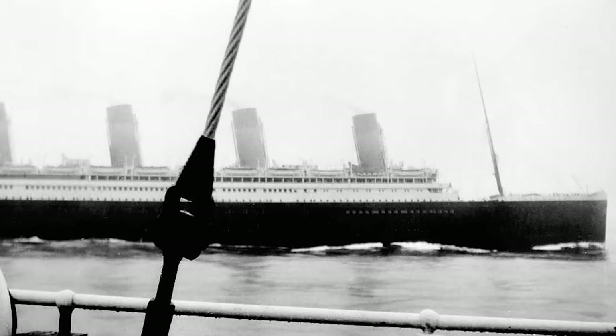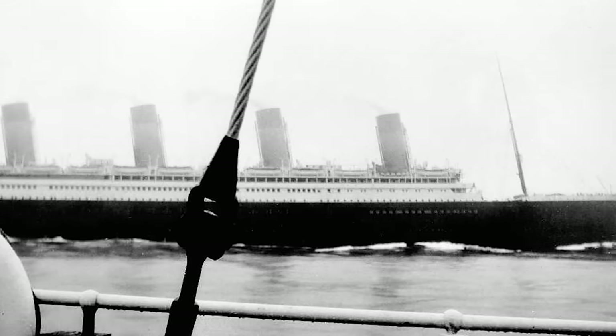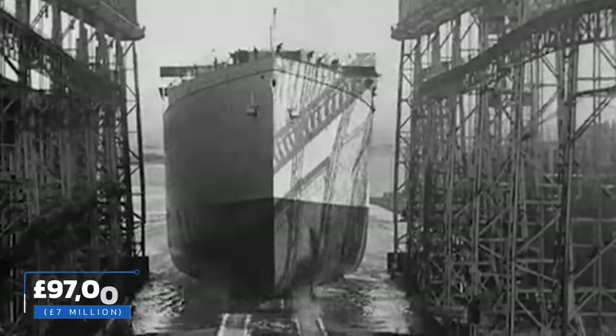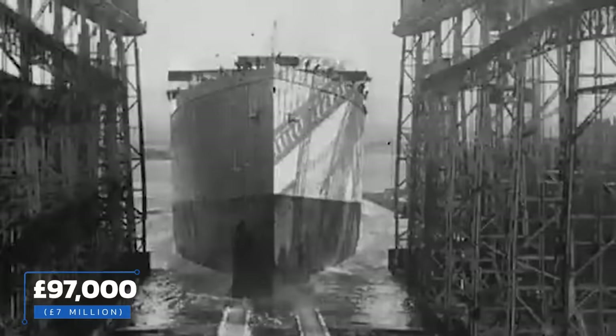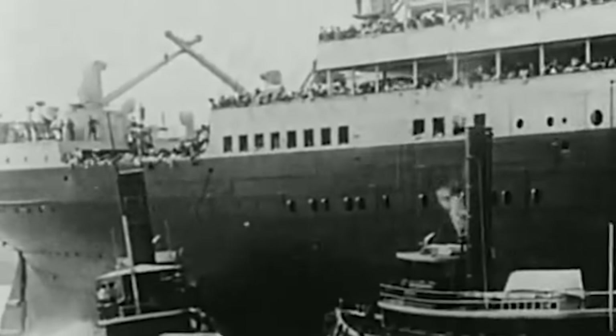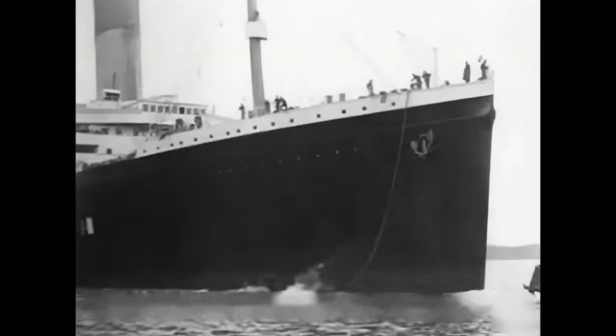The Great Depression dealt heavy blows to the Olympic. With money scarce, fewer people were traveling, and those who did preferred faster, newer ships. Passenger numbers hit an all-time low in 1934, with just over 9,000 passengers for the entire year. The final straw came when the Olympic collided with the Nantucket Lightship LV-117 in thick fog, plowing straight through the smaller craft, cutting it nearly in half, sinking it almost immediately, and killing seven men. The Olympic was pulled from service the following spring and sold to a member of Parliament for £97,000. Dismantling and scrapping took nearly two years, and today only some furniture and wood panels remain, installed on newer cruise liners in memory of the Olympic.